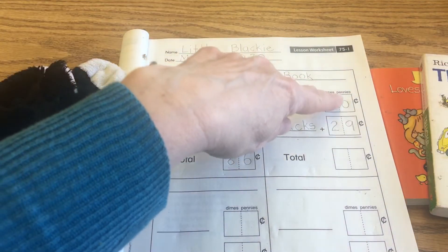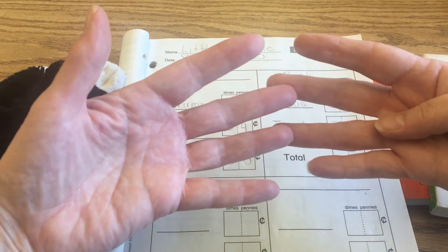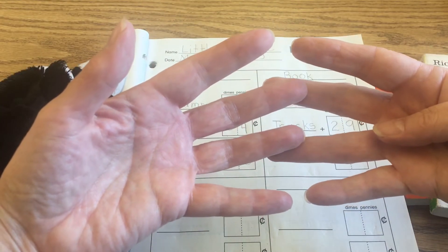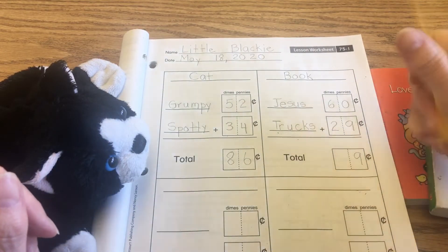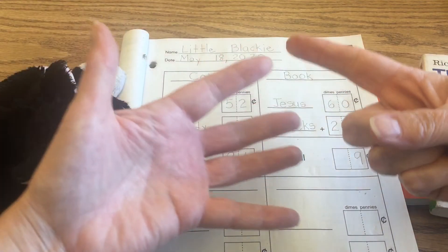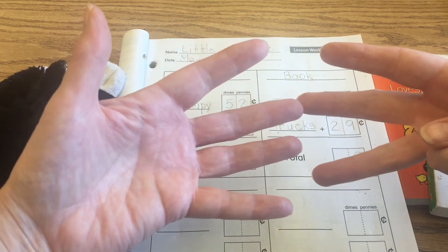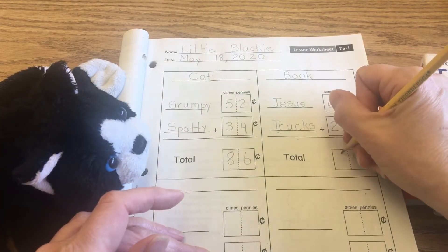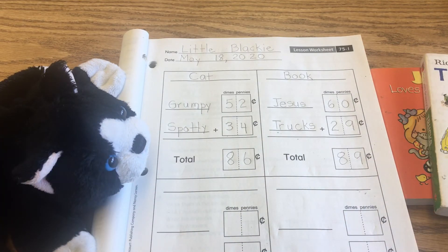First we have to add up the pennies — zero plus nine. When you add zero to a number in an addition problem, the number stays the same. We're not taking any away, we're not adding anything, so we keep it at nine pennies. Then we need six dimes and two dimes. If you have six, pop out two more fingers — one, two — and count: one, two, three, four, five, six, seven, eight. So you need 89 cents, 89 cents altogether to take home your books today.